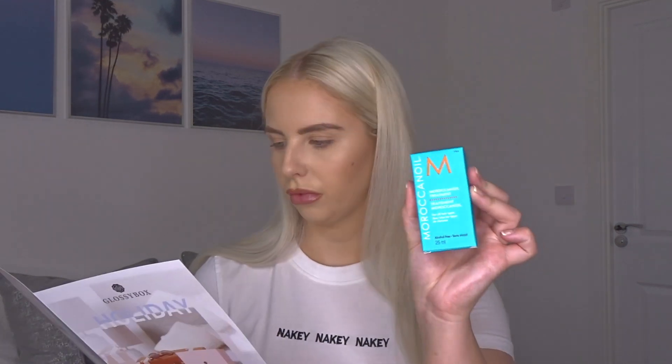Next up we have a Moroccan Oil treatment. Blending antioxidant-rich argan oil with shine-boosting vitamins, this multi-purpose hair oil is a holiday essential. It protects and rescues sun-damaged hair and works as a conditioning, styling, and finishing tool. Use it to nourish damp hair before blow drying or apply it to dry locks to smooth frizz and flyaways. Travel size is 25ml, worth £13.45, full size £31.85.